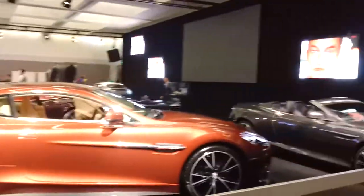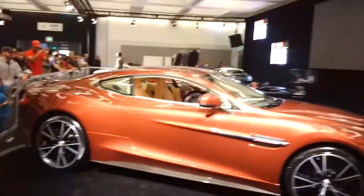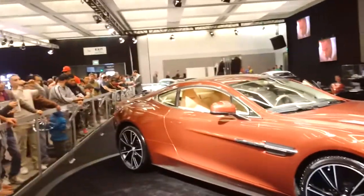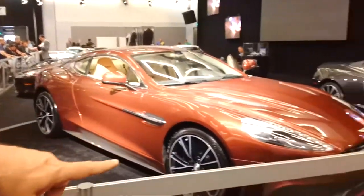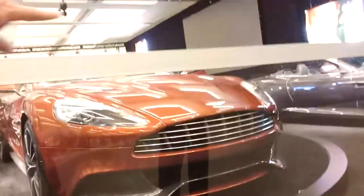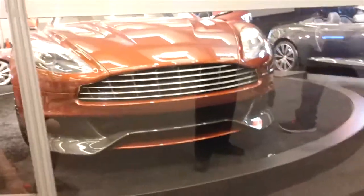So this is the Aston Martin Vanquish. Look at those wheels — they're kind of Ford GT-ish. The Ford ST Focus has the same sort of face. That's very distinctive though, the Aston Martin. Of course, Ford doesn't own Aston Martin anymore, so they can get away with it.